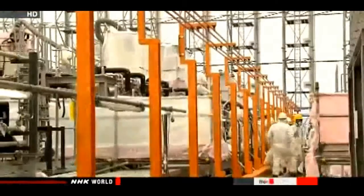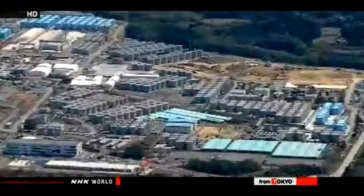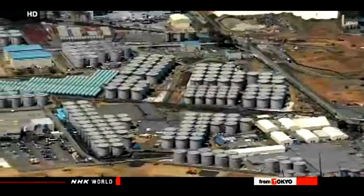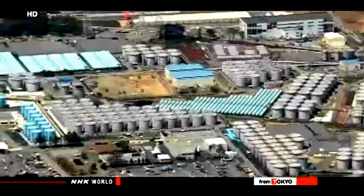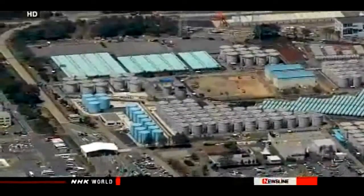Workers have since replaced the defective filter and cleaned the equipment, and they hope to restart that line at the end of the month. TEPCO had initially hoped that all three lines of the water treatment system would become fully operational in April, but the latest delay raises doubts about when the system will function.